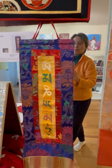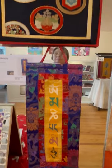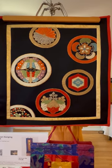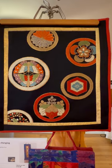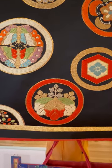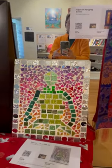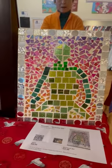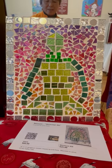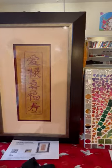A beautiful Tibetan hanging scroll. All of these kamon — they're Japanese crests. There's the Paulonia insignia again. This beautiful glass mosaic made by Julie Case. Some framed calligraphy.